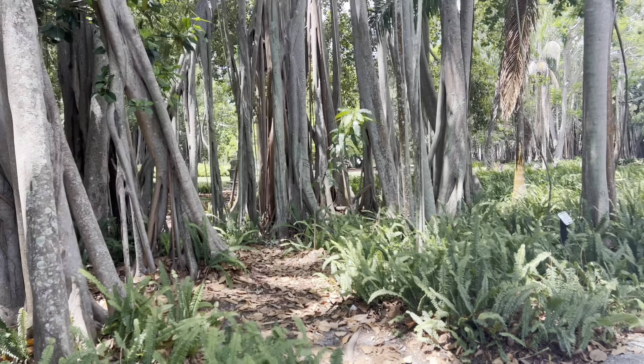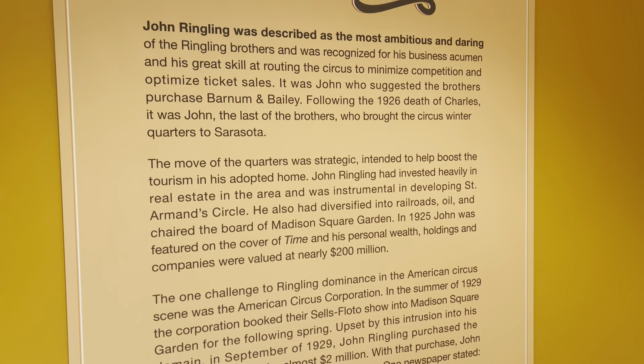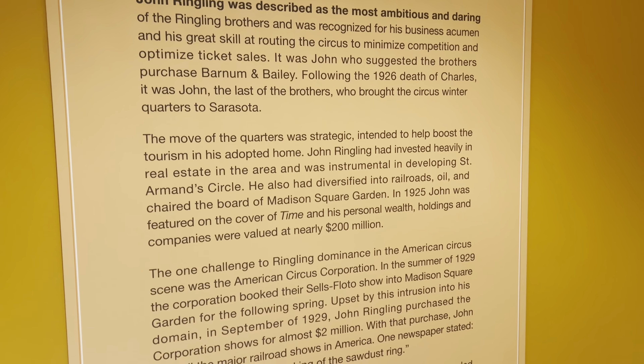Look at this - it's a unicycle. I wanted to call it a unicycle and then I thought, is that the right word? Look, it's boots belonging to Tom Thumb. I think we saw some Tom Thumb stuff at the Oddity Museum in Orlando - I'll put the name in here when I remember. Look at this - it's the Ringling ticket office. Isn't this the cutest?